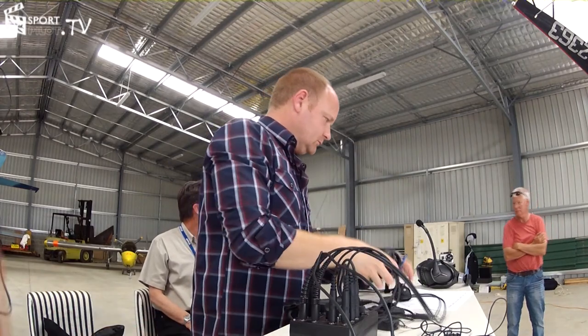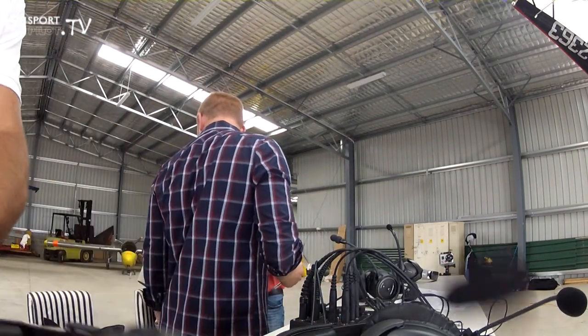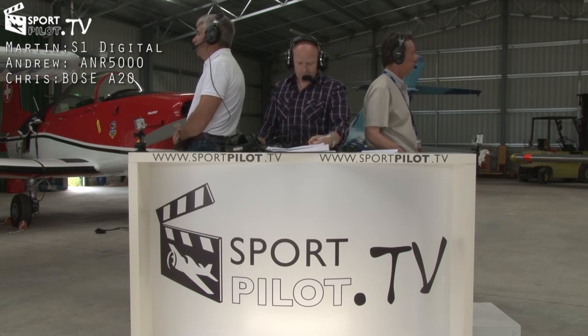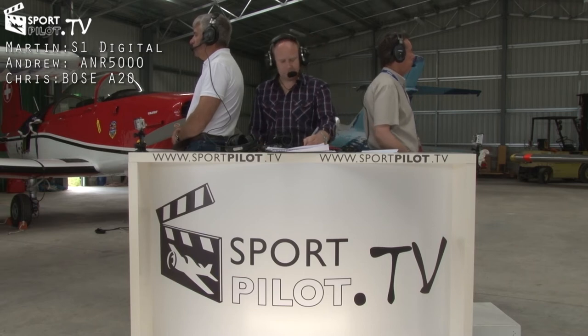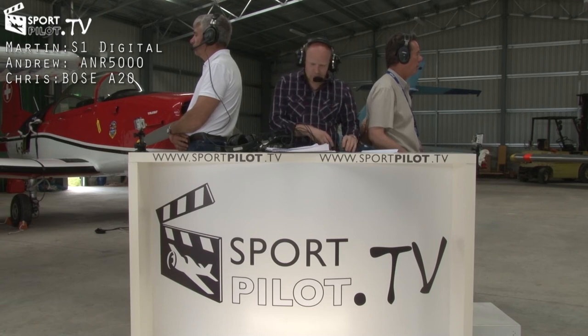The team then tested with real engine noise by starting up the Vans Vector Harmony. One tester noted they could hear cardboard being swept across the ground very clearly while the headset had cut out 90% of the engine noise. The noise reduction was rated as very good, with one evaluator upping the noise reduction rating to 8. The speaker quality was described as very good studio quality, though Chris's microphone on his headset was noted as a cheaper-sounding microphone by comparison.